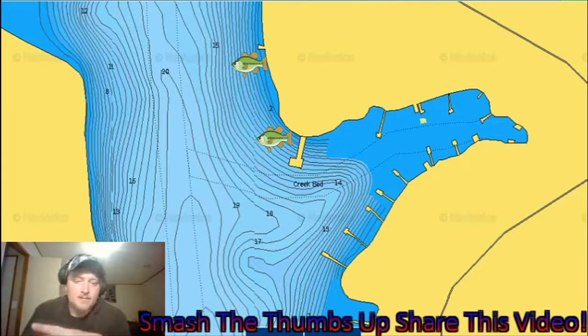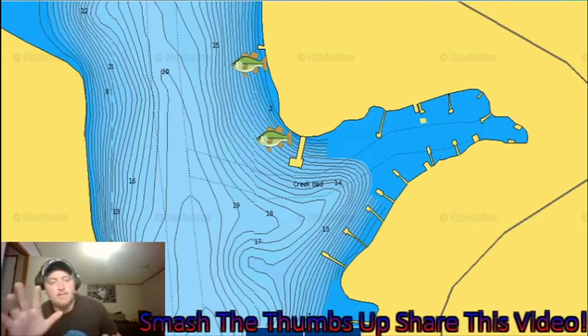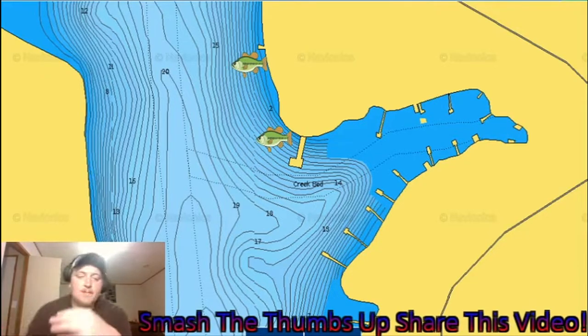The second area we started getting bites in — we went through everything we were throwing before, but I ended up tying on a Strike King perch and caught a four-pounder on this point. This point has two things going for it: access to deep water with tight contour lines, and a creek bed that swings right on the end. It also has a dock and grass in about three feet of water — so you've got like five things going for this point. It's the same pattern we had before, just a different topwater.